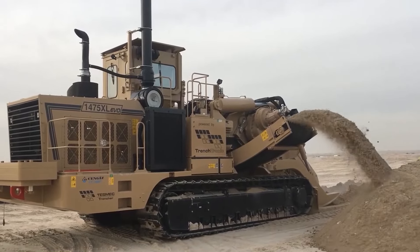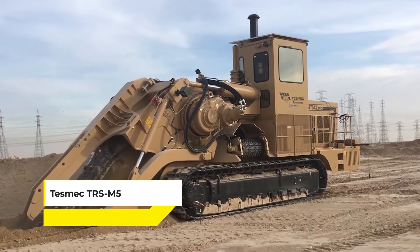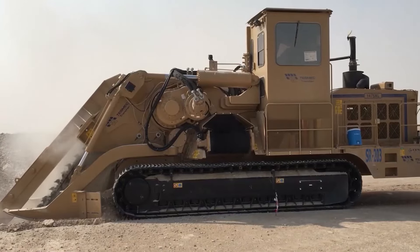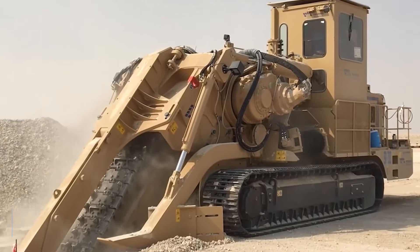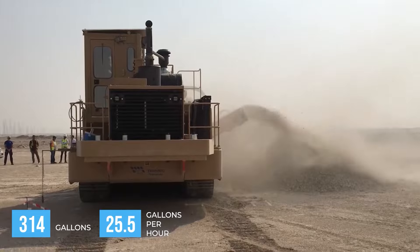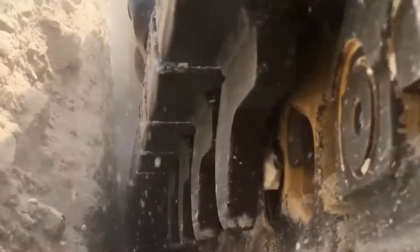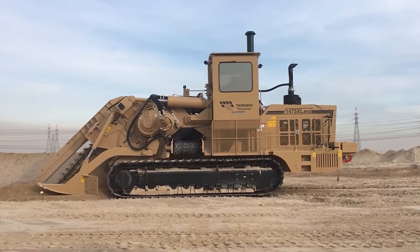Equipped with a CAT C-13B ASAT T4 final engine, the Tesmec TRS M5 boasts a maximum horsepower of 496, making it ideal for challenging terrain and hard materials. This trencher is not just about power, but precision and efficiency. With a fuel tank capacity of 314 gallons and an average fuel consumption of 25.5 gallons per hour at full load, it balances performance with operational efficiency. It's a key tool for pipeline construction and underground power line installations, capable of digging deep and wide trenches with remarkable accuracy and speed.